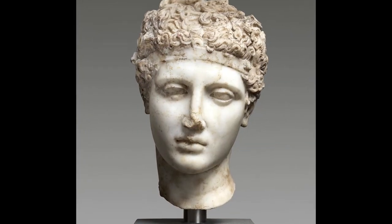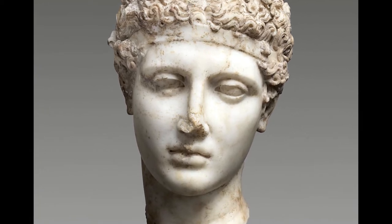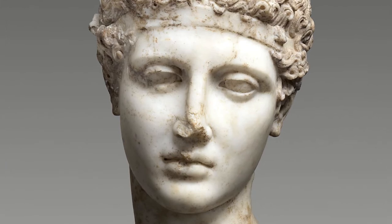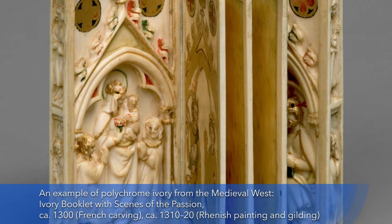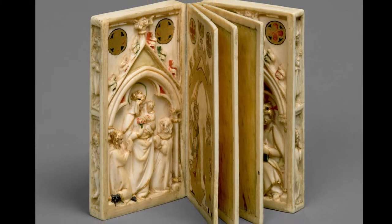It's tempting to see carved ivory from the Middle Ages and, like the ancient statues of Greece and Rome, think that they were white as they often appear in museum collections today. But just like those ancient statues, carved ivory in Byzantium was almost always gilded with gold leaf and painted with many different colors.